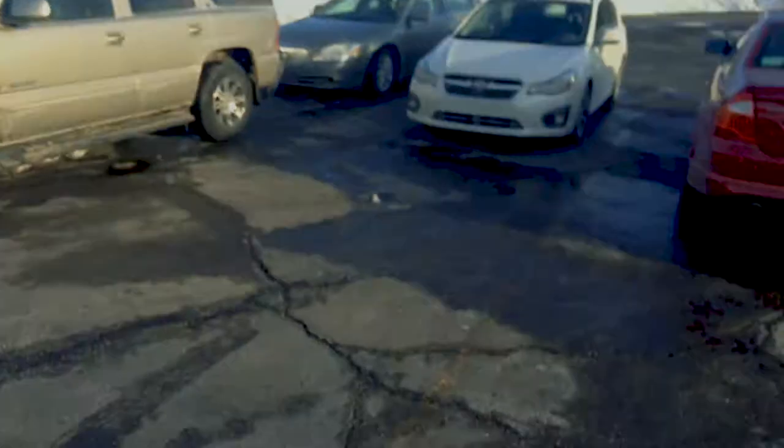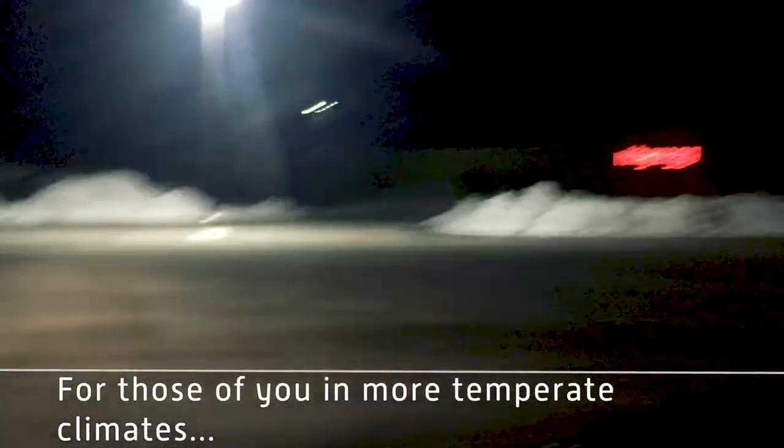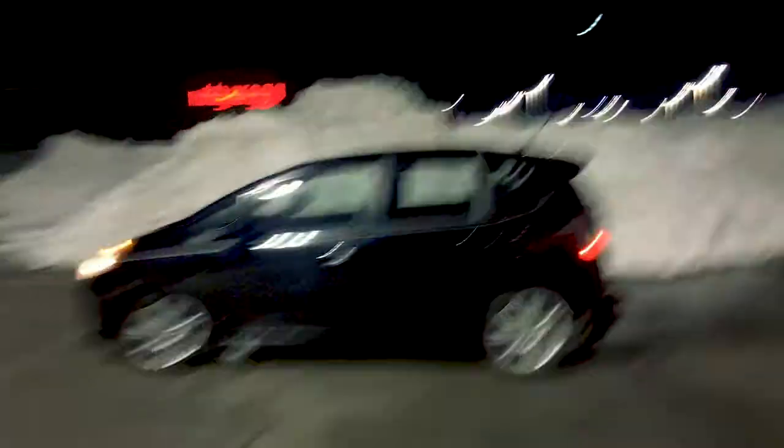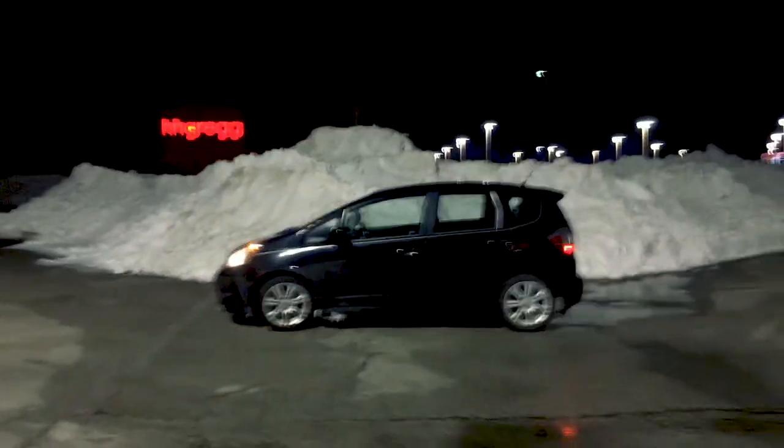I don't know if you've ever thought about what they do with all the snow on a parking lot — they shovel it over to the sides and make these mounds of snow. That's the mound of snow right there. I know this is probably not very interesting, or maybe it is. Yeah, that's what they do.